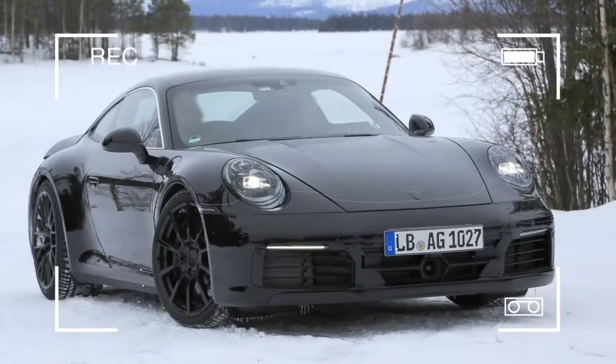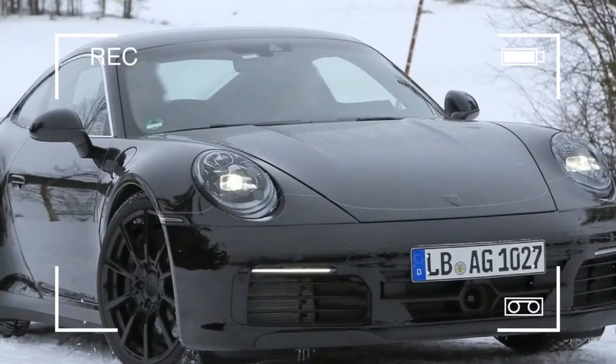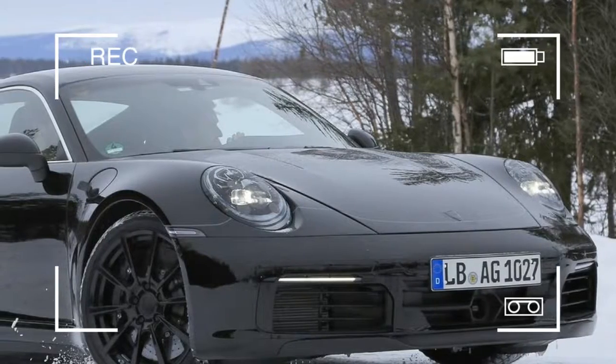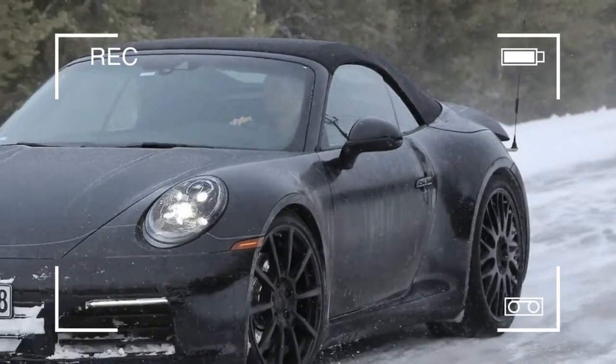On the next generation Porsche 911, it is time to look at a few of the models individually. We recently presented you a set of spy shots showing the new 911 992 series coupe undergoing cold weather testing in northern Scandinavia.